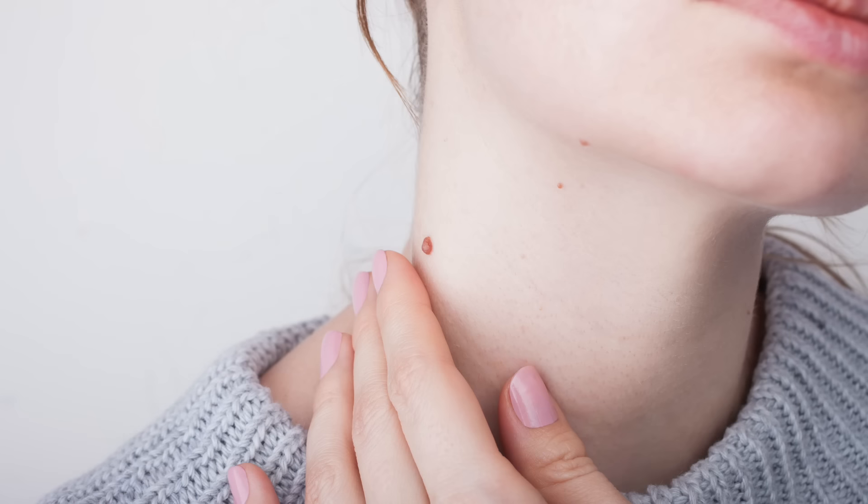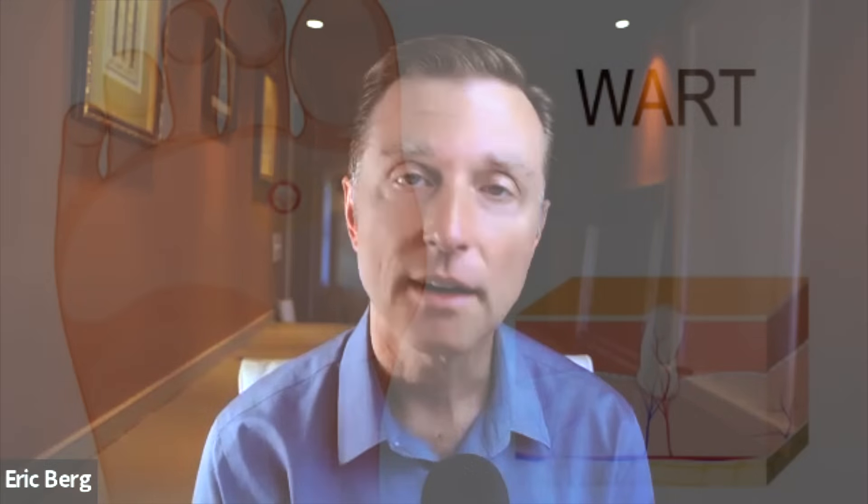Let's talk about how to get rid of your skin tags and warts within one day, hopefully. Many times it'll actually disappear within one day, 24 hours, but sometimes it actually shrinks and it takes a little bit longer. With some people, it could take up to four to six weeks. So give it a little time, but this remedy is extremely effective.